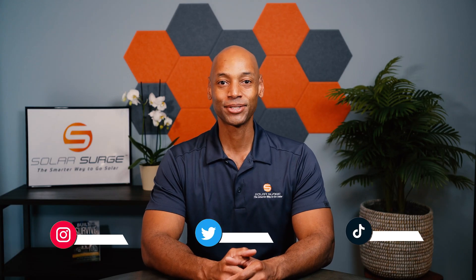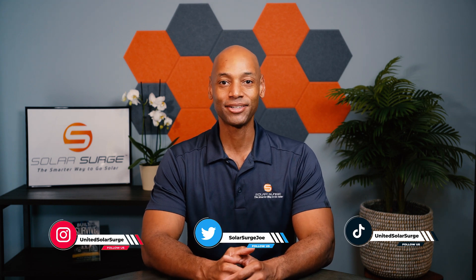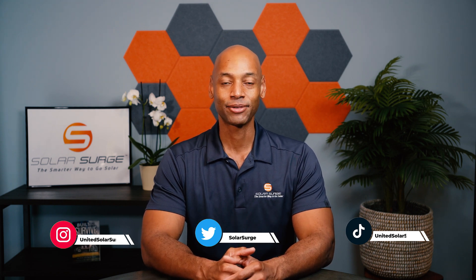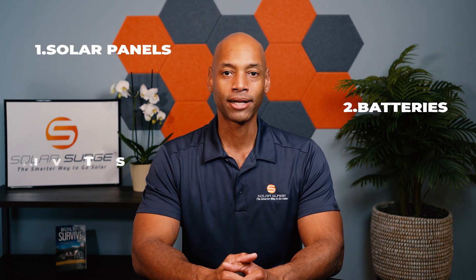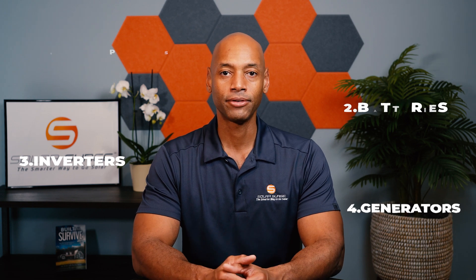Hi everyone, Joe here for Solar Surge. For the past 10 years, I've been helping families achieve energy independence using clean, renewable energy. If you're new to the Solar Surge channel, we talk about all things having to do with home renewable energy systems — solar panels, batteries, inverters, and sometimes even generator reviews as well.